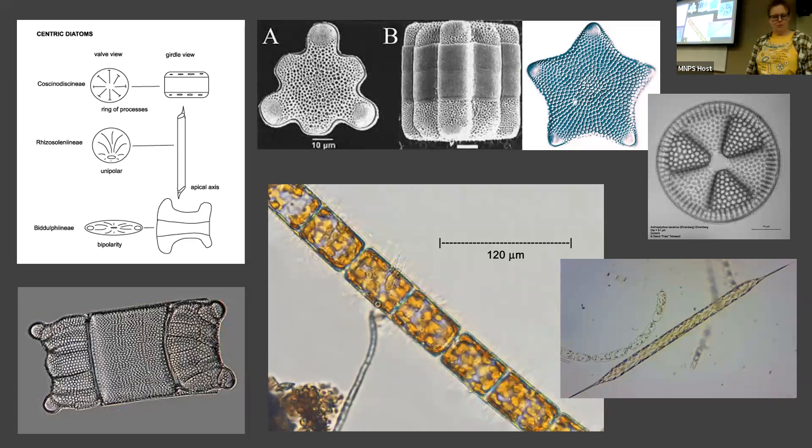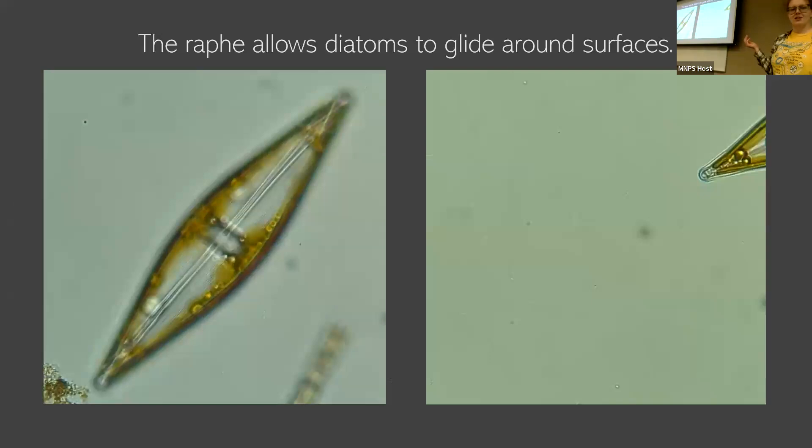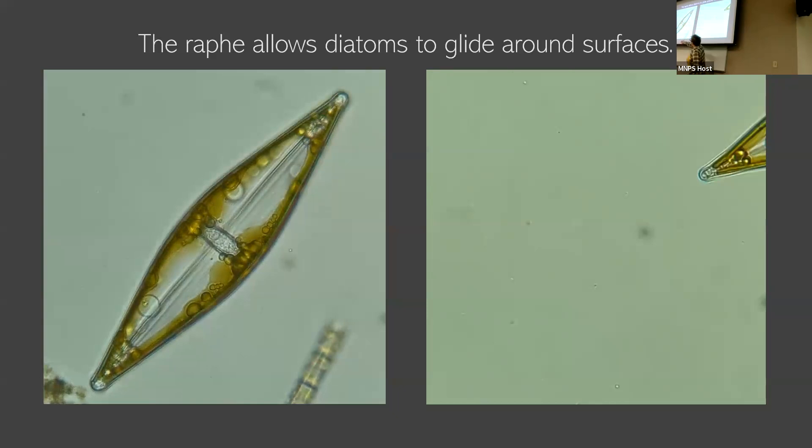Pennate diatoms have really taken over. So that morphology of nine different groups — just one of those is centrics, even though they're super diverse. We have these araphid pennate diatoms that are usually living in the open water column — they're planktonic, they don't do lots of moving around. Versus raphid diatoms, which all have this raphid structure — a slit in their glass cells — and the purpose of that is essentially to move around. This is a diatom I took a video of this summer because it's so big, it's really nice to show — you can see I'm focusing through different planes of focus and you can see those raphid slits.